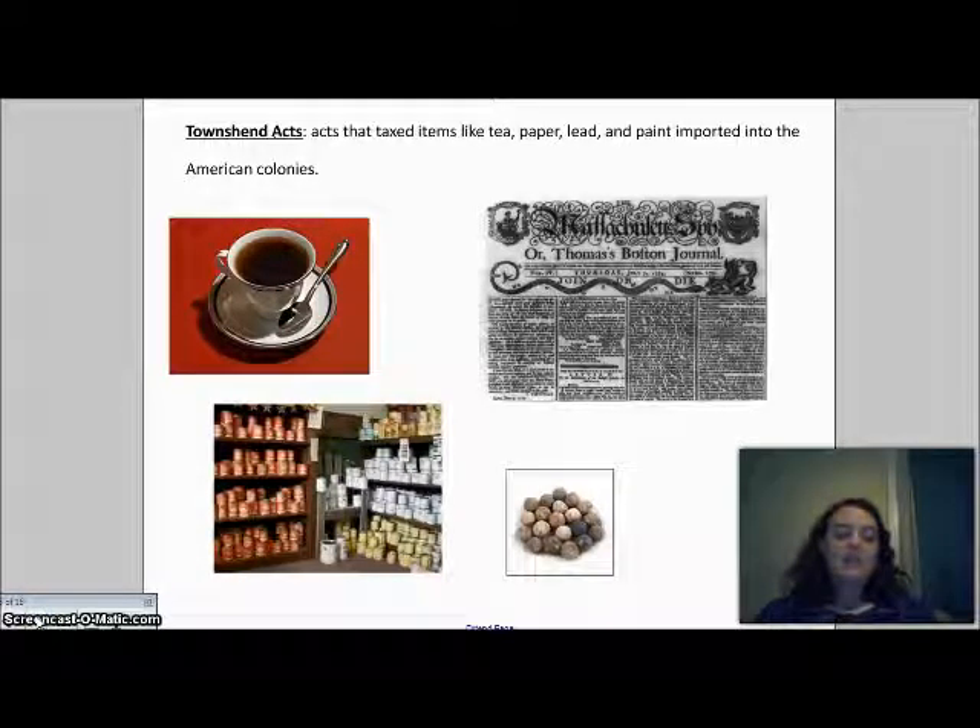In 1767 the Townshend Acts were established. This tax replaced both the Sugar Act and the Stamp Act. The tax happened at the port — as things were brought into the colonies, a tax had to be paid on them. This included items like glass, paper, tea, lead, and paint.